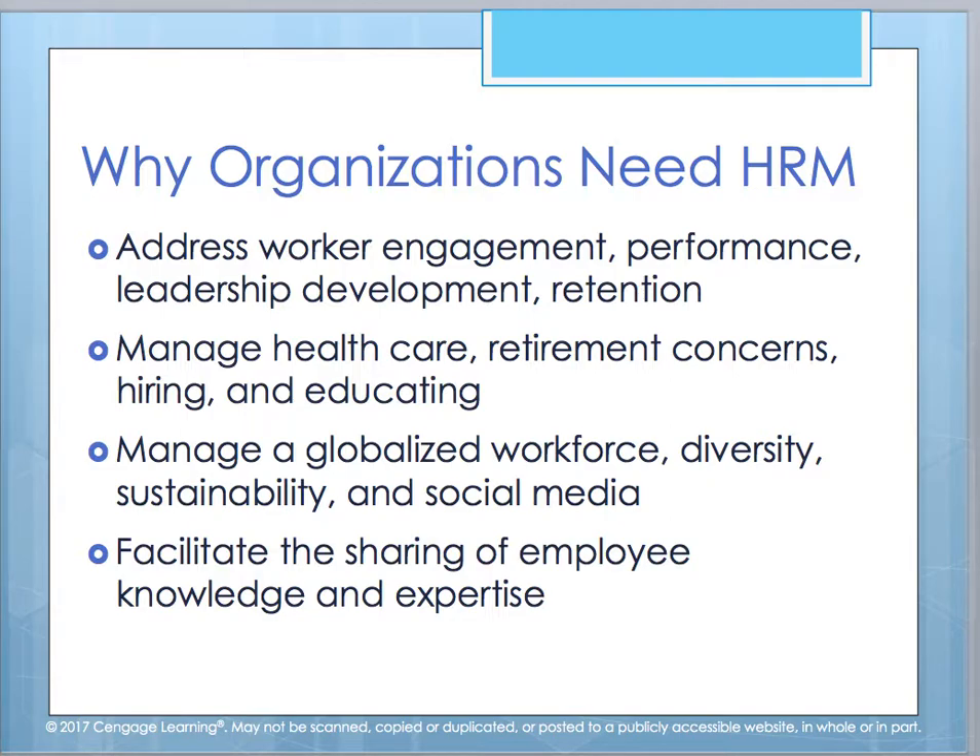We use HR management to manage a globalized workforce because, as our organizations grow, we expand in our outreach to customers, vendors, and our ability to have locations beyond where we are located locally. We are able to best manage our diversity needs — diversity is ever-changing and growing — our sustainability concerns, our exposure through social media, and how we go about facilitating sharing of employee knowledge and expertise within our workers.